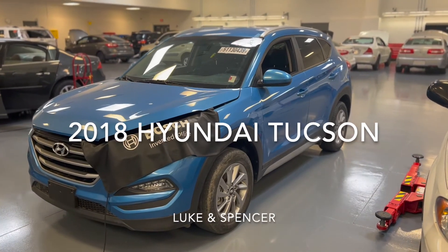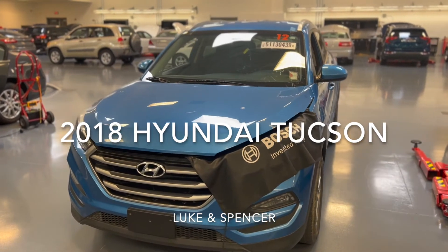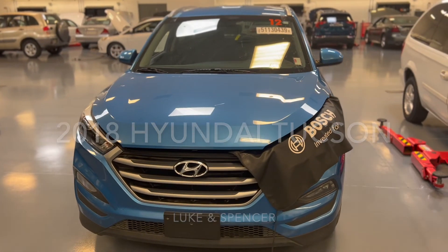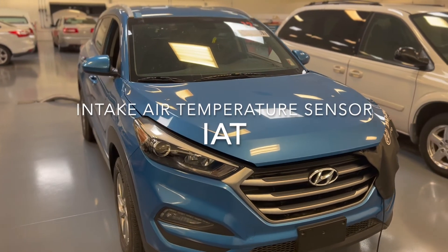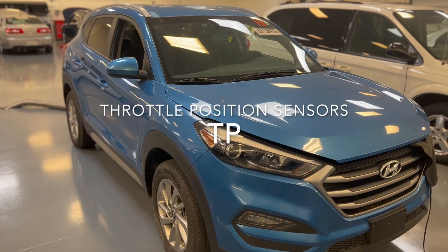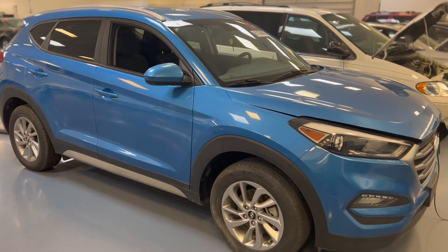I'm Luke, and with my partner Spencer, we looked into and tested our 2018 Hyundai Tucson's Engine Coolant Temperature Sensor, the Intake Air Temperature Sensor, and the Throttle Position Sensors to figure out how each component functioned and if they functioned correctly.